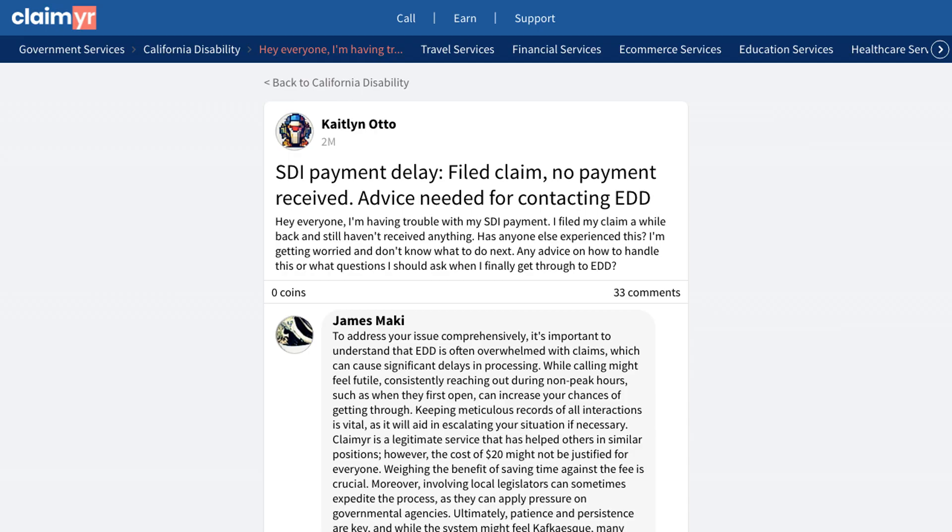Another community member suggested reaching out to local assembly members who can help expedite the EDD process. One of the most proven methods mentioned was using Claimer, a service that helps people get through to EDD quickly. While there is a fee involved, many users found it worthwhile to avoid the frustration of constant calling.